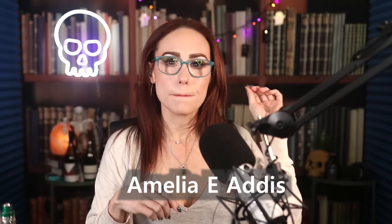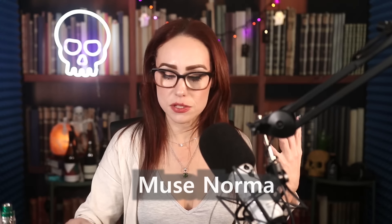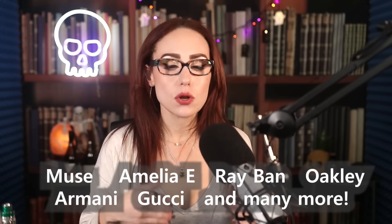GlassesUSA.com also has an enormous selection — over 9,000 styles of eyeglasses and sunglasses, including in-house brands like Muse and Amelia E. Right now the glasses I have on are the Amelia E. Adis. These glasses I have on right now are the Muse Norma — I go back and forth between them because I like how they look and they're lightweight. They also have designer brands like Ray-Ban, Oakley, Armani, Gucci, and many more. My favorite glasses to wear are the Coach HC6078 — it almost feels like I have nothing on.